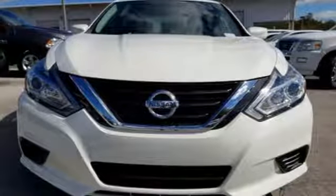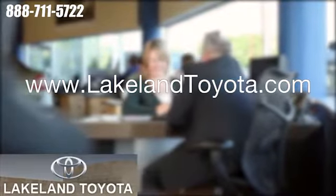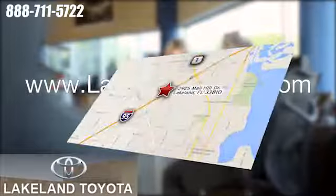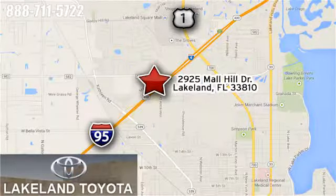Stop in and check it out before it's gone. We at Lakeland Toyota know you want a reliable used car. Visit us online anytime at LakelandToyota.com. Stop in and see us at 2925 Mall Hill Drive in Lakeland, Florida.